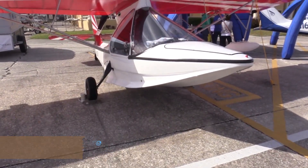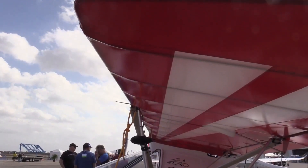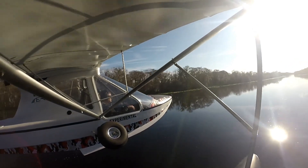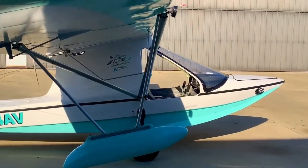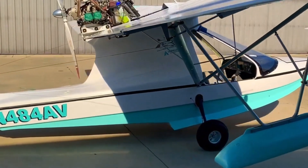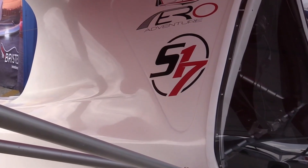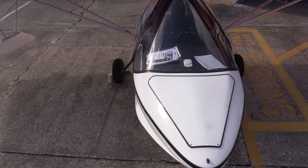The Aero Adventure Aventura is an amphibious light sport aircraft that provides recreational pilots with the ability to operate seamlessly from both land and water. The aircraft is typically powered by a Rotax 582 engine producing 65 horsepower. With a length of 23 feet, a wingspan of 30 feet 8 inches, and a height of 7 feet, the Aventura has a spacious yet compact design. The wing area measures 161.7 square feet, contributing to its stable and efficient flight characteristics.